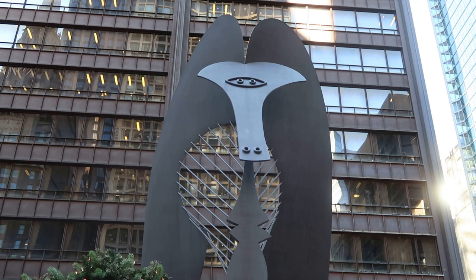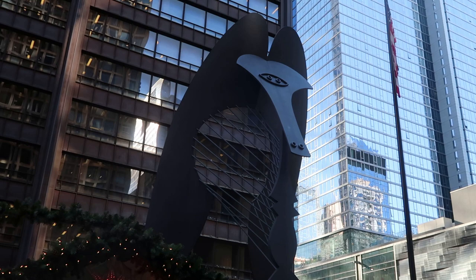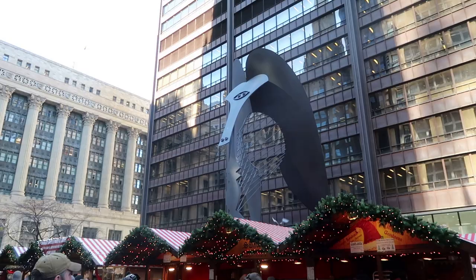Towering above the center of the Christkindl Market is a seemingly out-of-place Picasso sculpture. This is a massive sculpture that was designed by Pablo Picasso in his classic cubist style. It was erected here in 1967 and is 50 feet tall. This sculpture technically has no name — it's just called the Picasso.